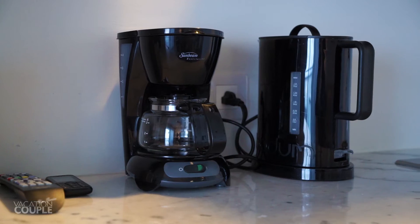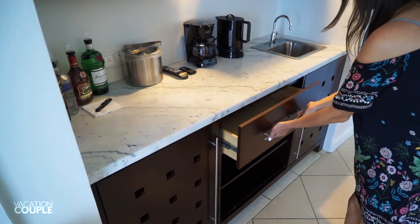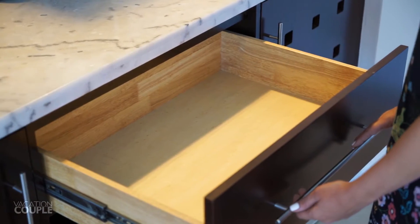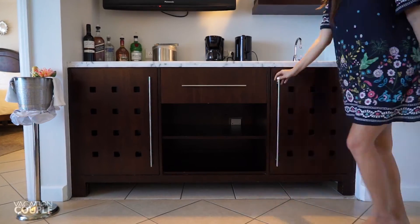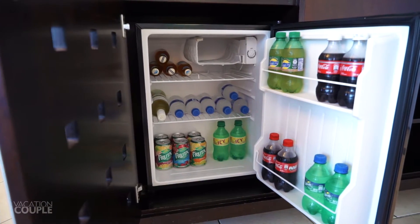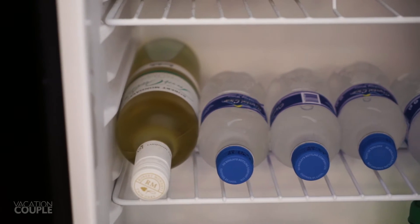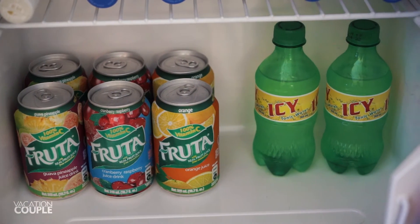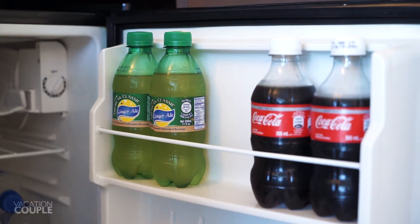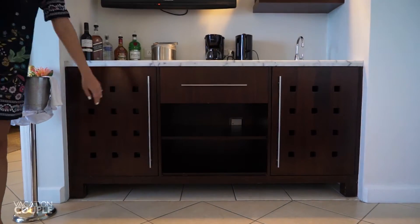You'll also find your coffee maker, kettle, and sink here. Under the counter you'll find a convenient storage drawer and shelving. To the right is a garbage can, and to the left is your fully stocked mini fridge with local Piton beer, Robert Mondavi Twin Oaks white wine, water, a variety of fruit juice, tonic water, and soda including ginger ale, diet Coke, Coke, and Sprite. And don't forget your handy well-lit full-length mirror.